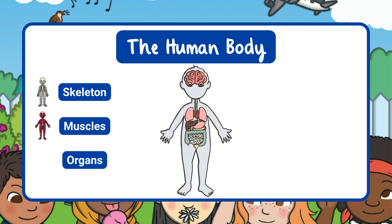Inside our bodies are organs, like our brain, heart, and lungs. They help our body work and keep us healthy.